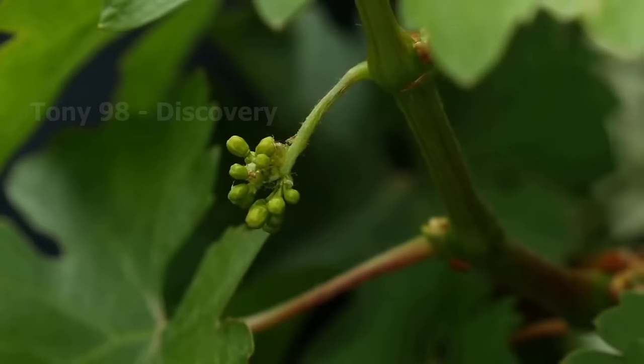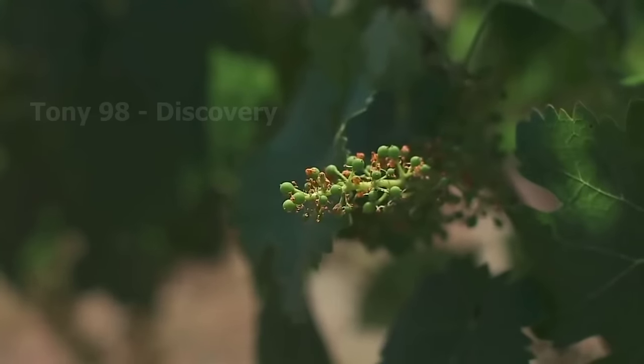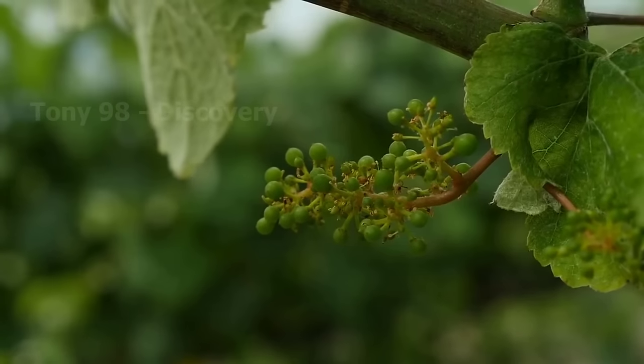The grapes have begun to appear and the harvest will take place in about 65 days.